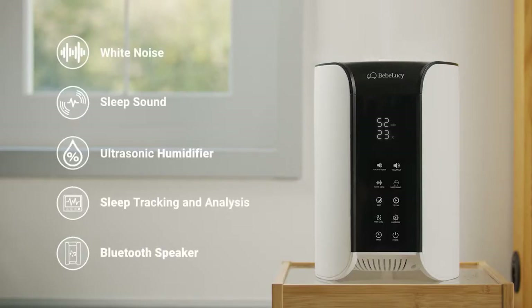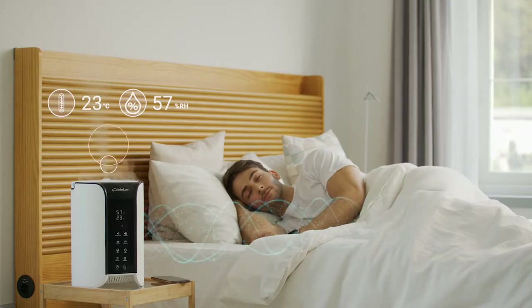Good Sleep is both a white noise generator as well as an ultrasonic humidifier. It allows you to control two key elements that determine your quality of sleep.